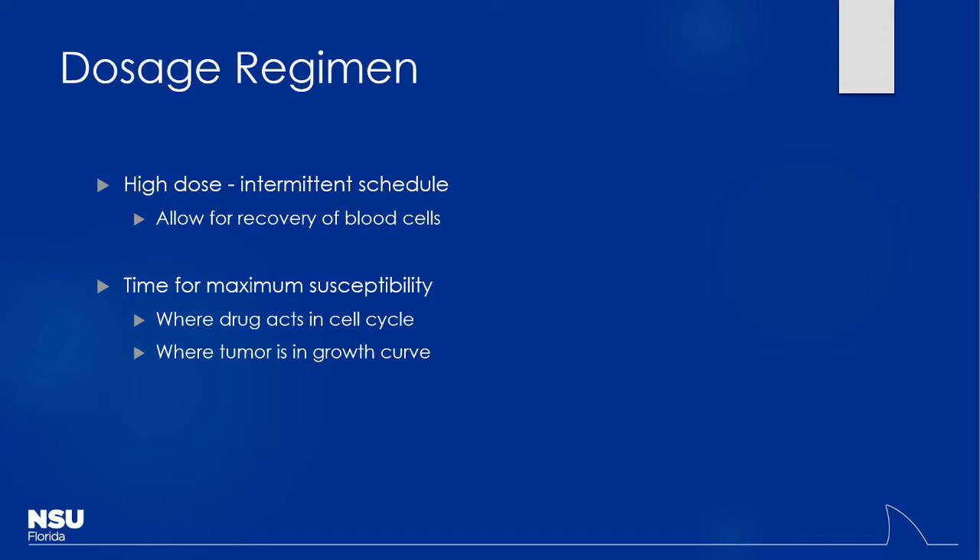We also look at where the tumor is in its growth curve. Remember there's a plateau at a certain point — basically the tumor was outstripping its nutrient supply and cannot continue to grow much further. Do you think the tumor is really fast growing when it's in that plateau phase, or in that really rapid ramping-up phase? The ramping-up phase, because a lot of cells are rapidly dividing and the tumor is growing exponentially — that's when most cells are very susceptible to the medications we'll use.